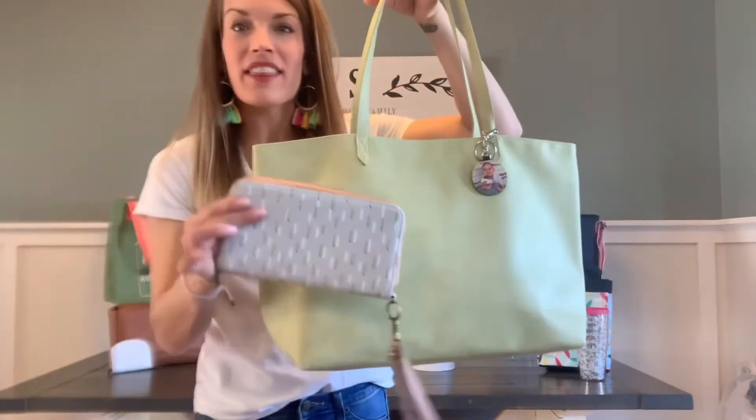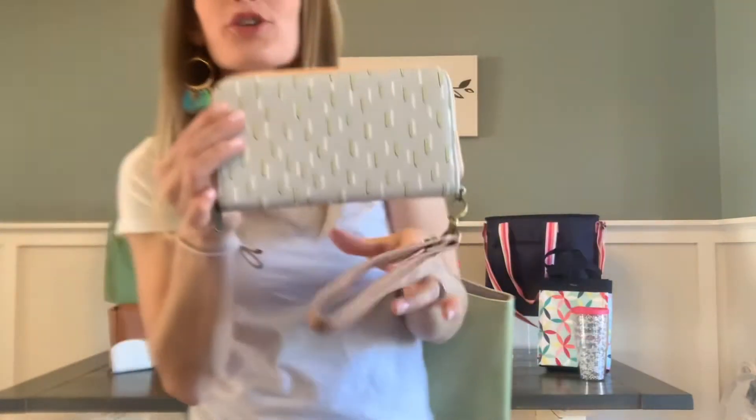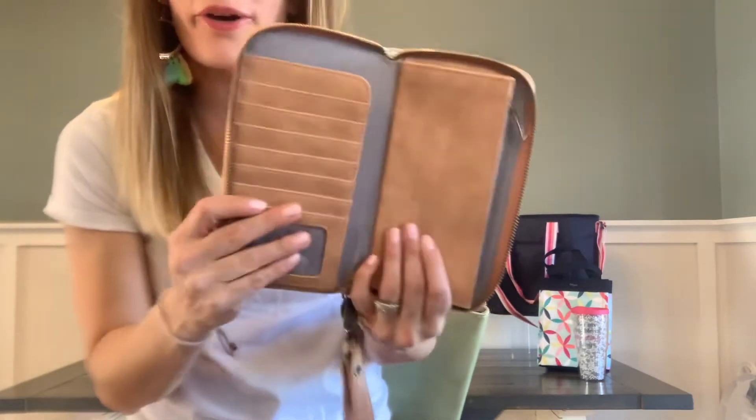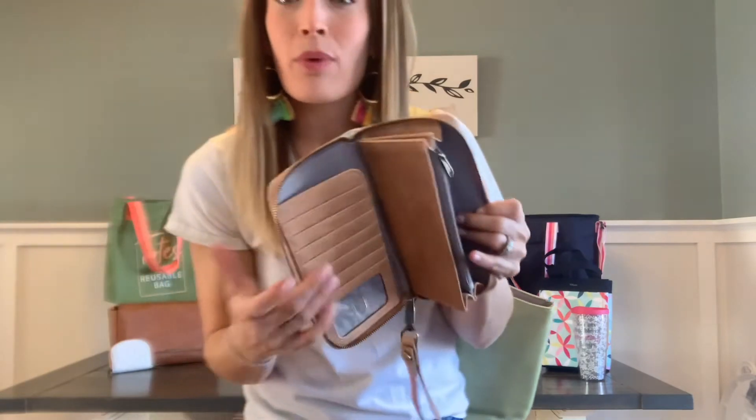You should not grab this without pairing it with the coveted number one best-selling All About the Benjamins wallet. You must have this in your arsenal. I know it's ridiculous to say, but this wallet is a game-changer. And once you go bin, you never go back. So if you need to see more about what the Benjamins wallet is all about, pop on back over to my channel and check out the review of this one, and make sure you always add the wristlet strap.